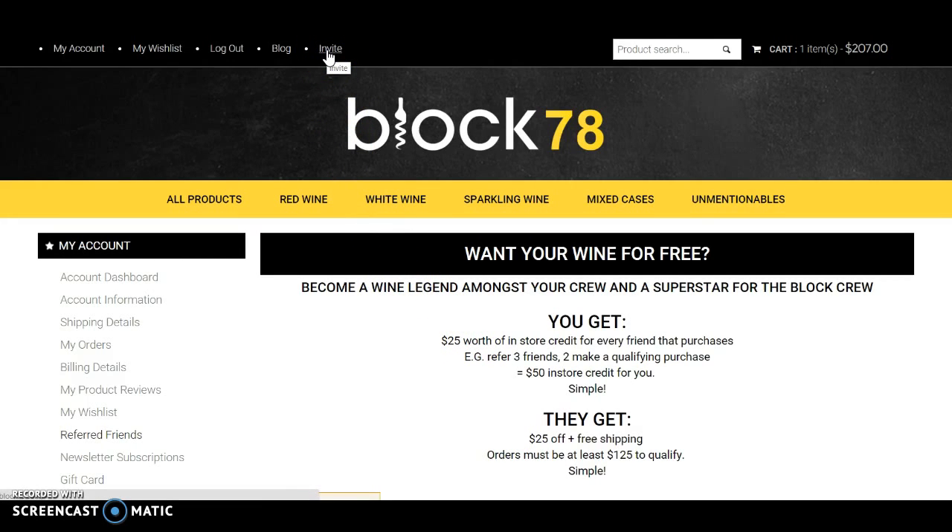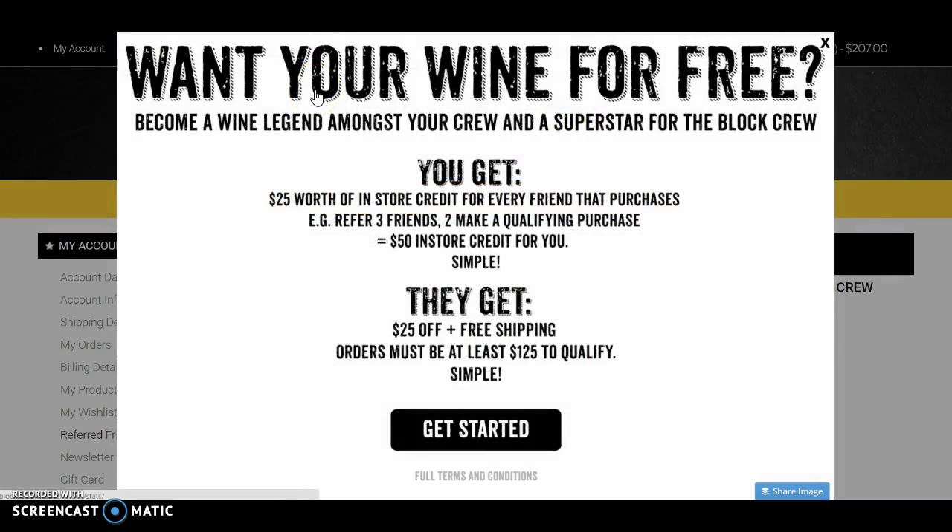Now I can invite my friends, and this is the fun part. Once I have a friend that I've invited and they've made a purchase, I get $25 of in-store credit. Basically, you get $25 worth of in-store credit for every friend that purchases. For example, refer three friends to make a qualifying purchase and you'll get $75 of in-store credit for yourself.